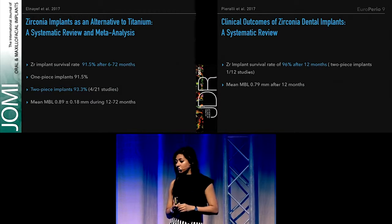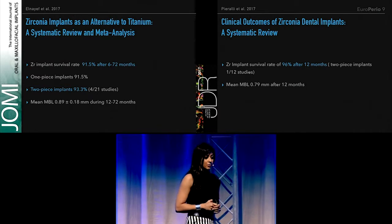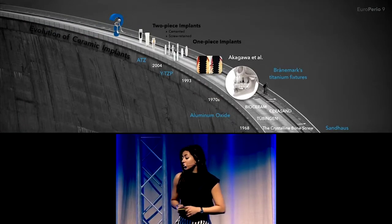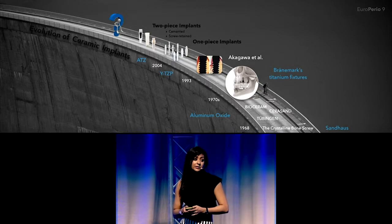The second review had a clinical survival of 96% after one year, but this one only included one study with 2-piece implants. So you can see the clinical studies on these 2-piece implants are very scarce, and all the available studies we have at the moment are in cemented systems.